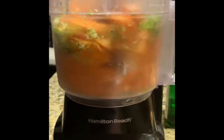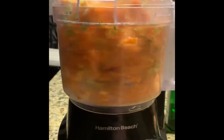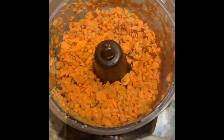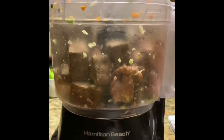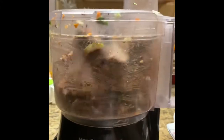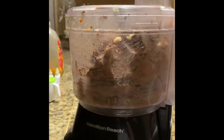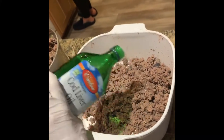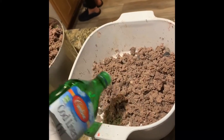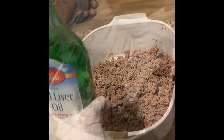This is broccoli. This is sweet potato. Zucchini. I do give the top view so you can see about the size I break it down to. This is the protein and I'm using deer meat and liver. And then I also add cod liver oil and coconut oil.